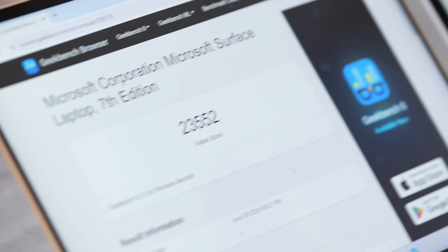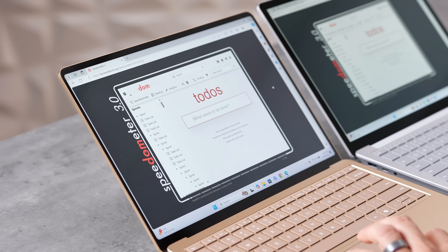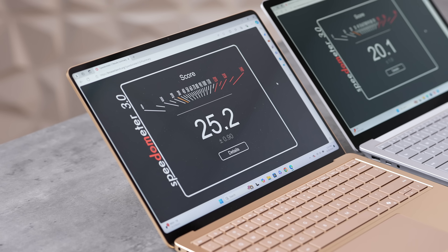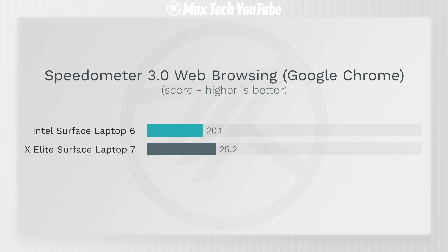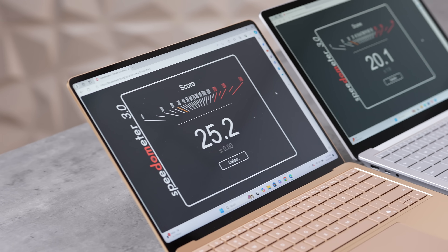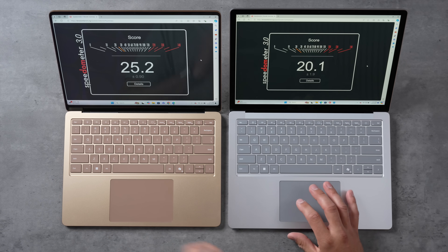For the web browsing test using Speedometer 3.0 on the same browsers: we get 20.1 on the Intel versus 25.2 on the X Elite — that's 25% faster for the X Elite, even though it has a lower boost clock. This shows off the snappiness for web browsers and web applications. When setting up the Intel laptop, I was reminded how slow standard Windows laptops can feel — opening programs and closing windows was noticeably sluggish compared to the X Elite.